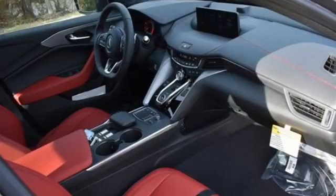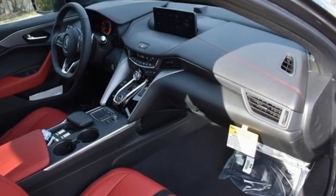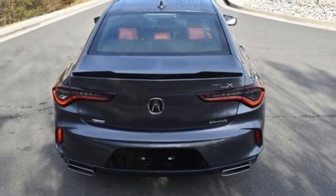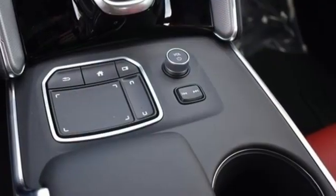It's equipped for all your driving needs and wants: streaming audio, front heated and ventilated bucket seats, Wi-Fi hotspot, and a power sliding and tilting sunroof.